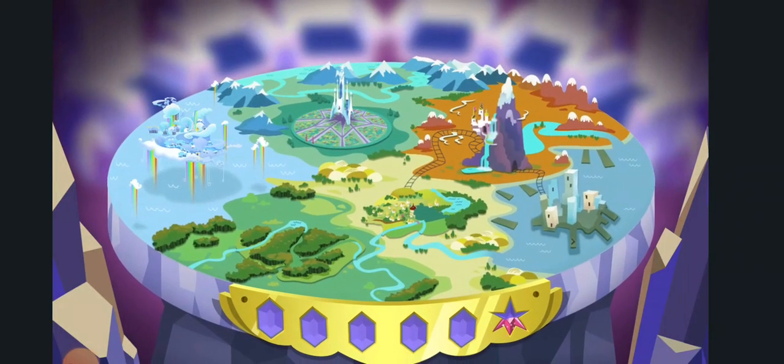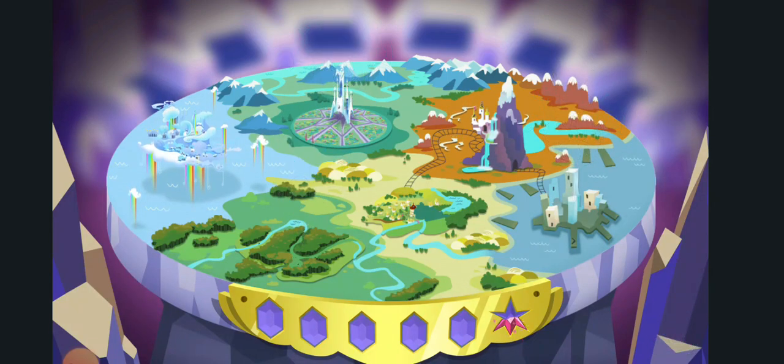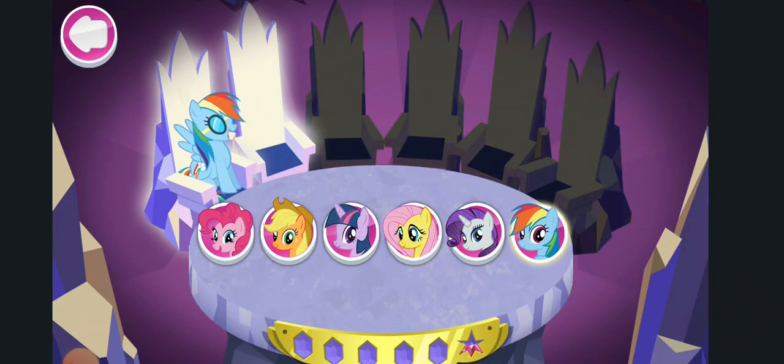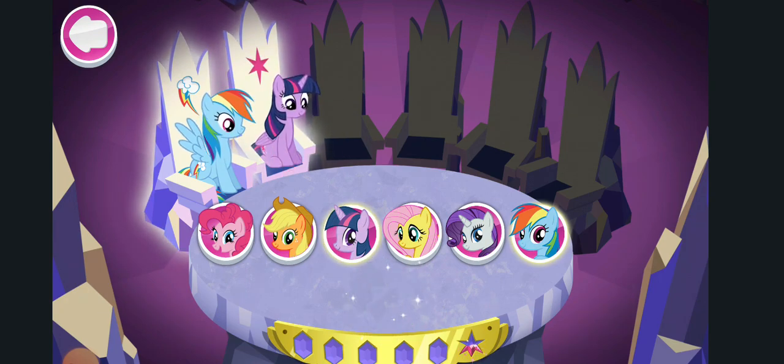Great! You're back! Let's get going! Only two ponies are needed for this mission! Rainbow Dash! Twilight Sparkle! The chase is on!